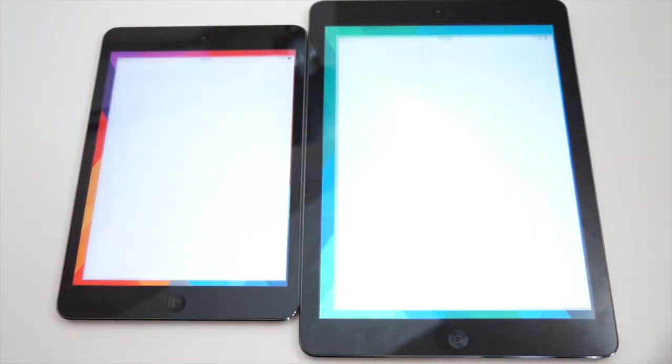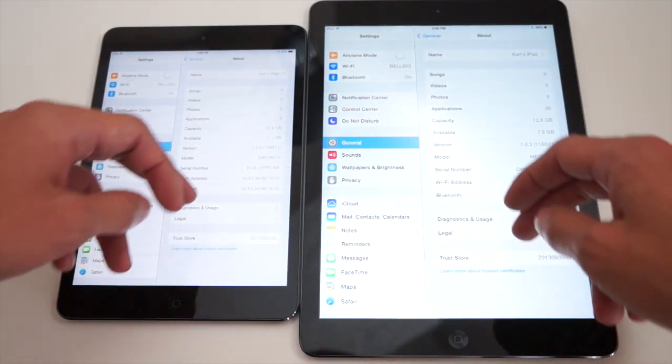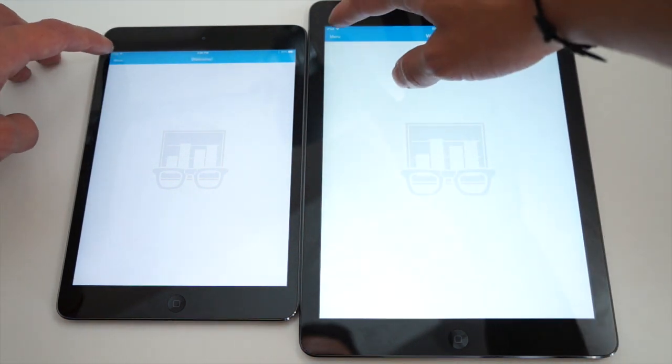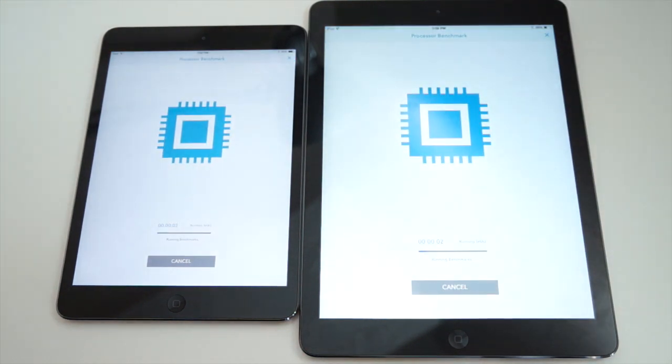Both the iPad Air and the iPad Mini run iOS 7 straight out of the box, and iOS 7 has brought about the most changes to the entire iOS ecosystem since the creation of iOS itself. This wouldn't be a proper comparison video without some sort of benchmark — I'll be using Geekbench 3, which is a standardized test I run on most of my mobile devices. Theoretically, the iPad Air and the iPad Mini Retina Display should perform exactly the same. They have the same insides — the A7 chip with 64-bit architecture and also the M7 coprocessor to handle all your graphics and gaming.